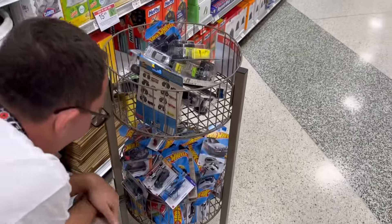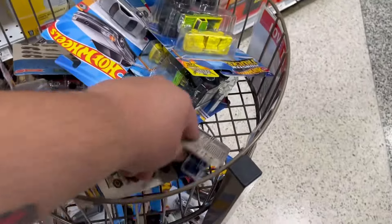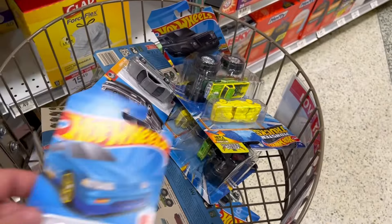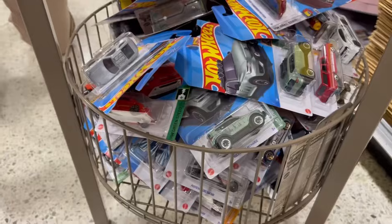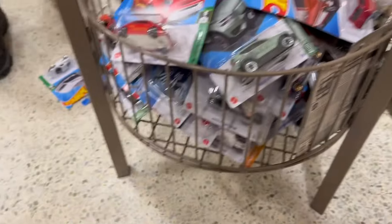Here at Publix they just put this little stand here — this is new — with some Hot Wheels. Going to dig through it. We got a Honda already, a Mercedes, some monster trucks. See what we can find in the bottom. Putting some stuff on the ground because there's too much in here.